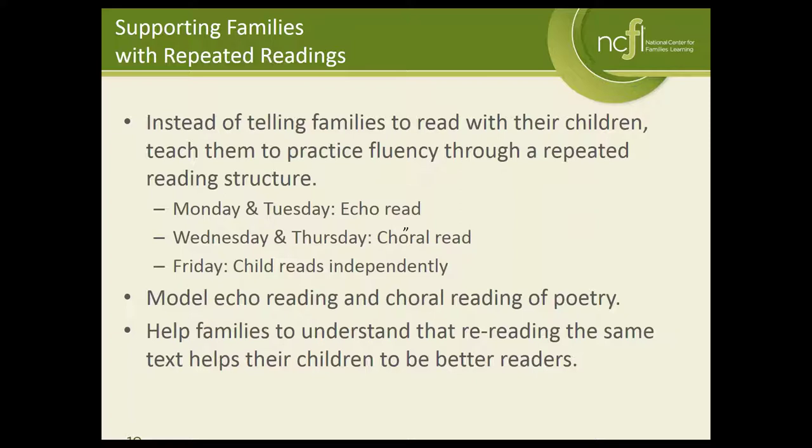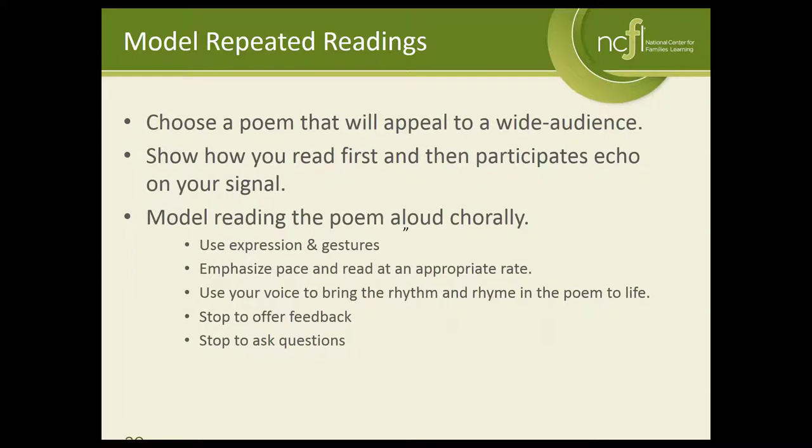It's important to help families understand that rereading actually helps their kids become better readers, because you learn the vocabulary through repetition and through seeing the same words again and again. I recommend you pick a poem that has a wide audience. You want to show families that one person reads first and then you pause and give a signal. Encourage families to use expression and gestures, emphasize pace — we don't want children to read too fast or too slow. Poetry works well because it has rhythm and rhyme, and if a child makes a mistake we should offer feedback and constructive criticism.